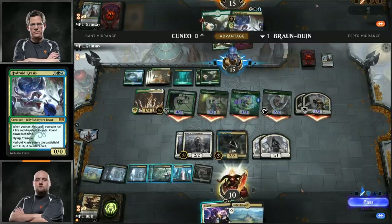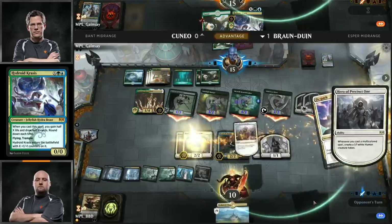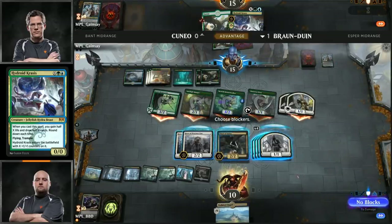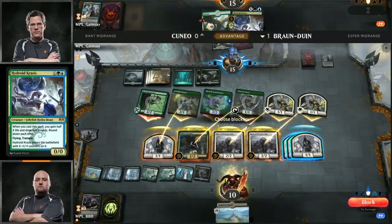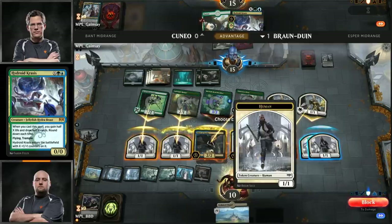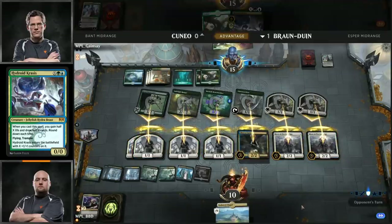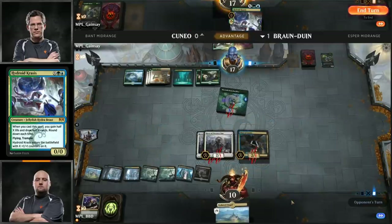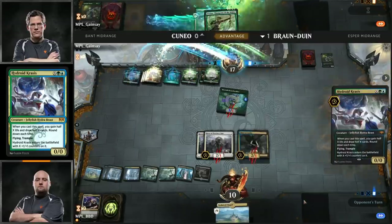BBD is going to start running away with the game — Teferi ticking up every single turn along with Hero of Precinct 1 generating more blockers. Forest, the draw for Cuneo — not what he wanted to see. He does have some attackers but Brian's blocks aren't terrible, and two Planeswalkers in play with a DeSpark at the ready. It looks like Cuneo passed — no attacks from Andrew. Over to Brian. Now we play the Teferi game — any time you play Teferi, you cross your fingers and go, please just don't die.